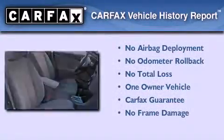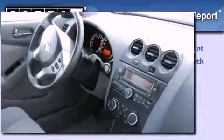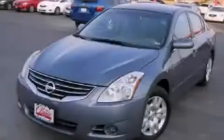This Nissan has had only one owner, and it qualifies for the Carfax buyback guarantee. Stop by today and test drive this vehicle for yourself.